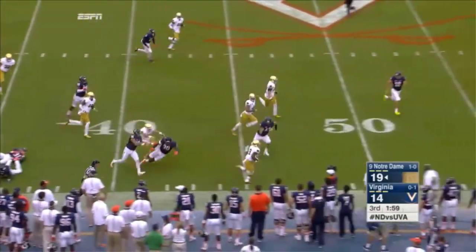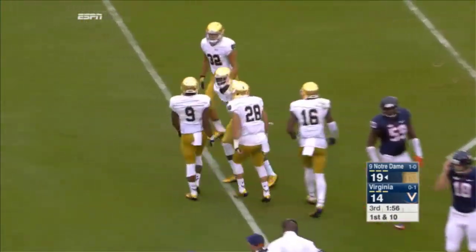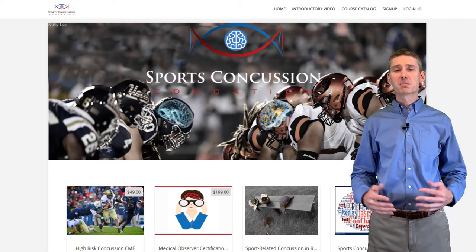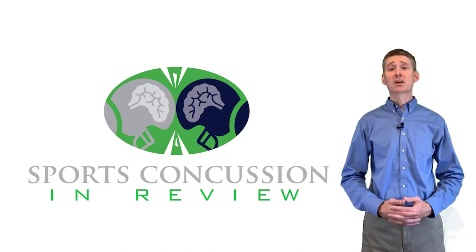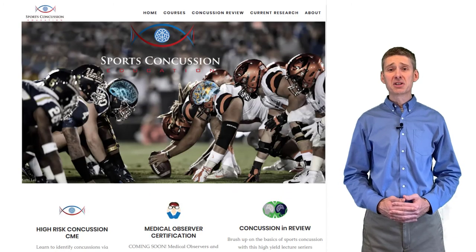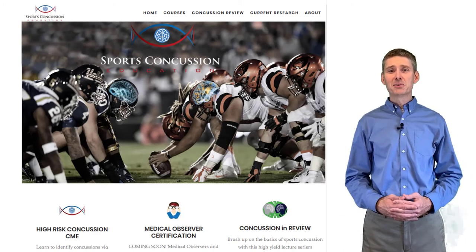Sports Concussion Education provides CME on the nuances of in-game concussions of American football and how to identify them through gameplay highlights. This course is perfect for medical providers who work football games from the high school to the professional level. The website also offers a credentialing course for medical observers and ATC spotters, which standardizes the information medical observers should know as an expert in identifying concussions. If you're interested in starting with the basics, click over to our lectures on concussion review — it's high yield content and it's free. So welcome. It's a fun CME course. What better way to learn concussions than by watching football highlights? See if you can identify the concussions.